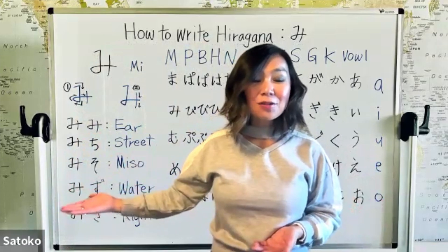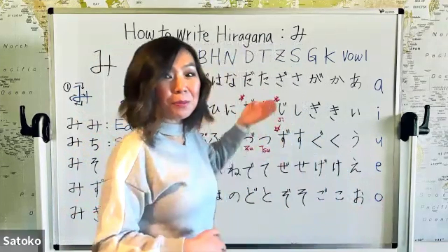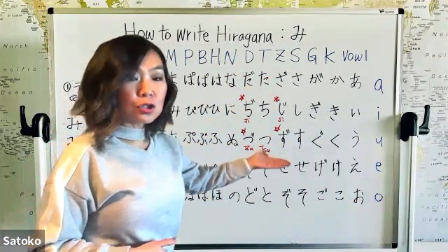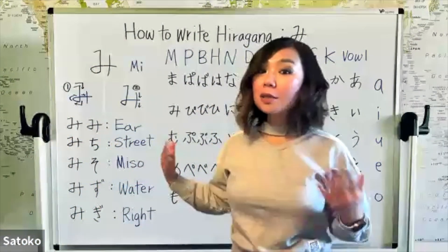The next vocabulary starts with mi, and then this character — do you remember? That's the Z line: zu. So: mizu, mizu. It means water.